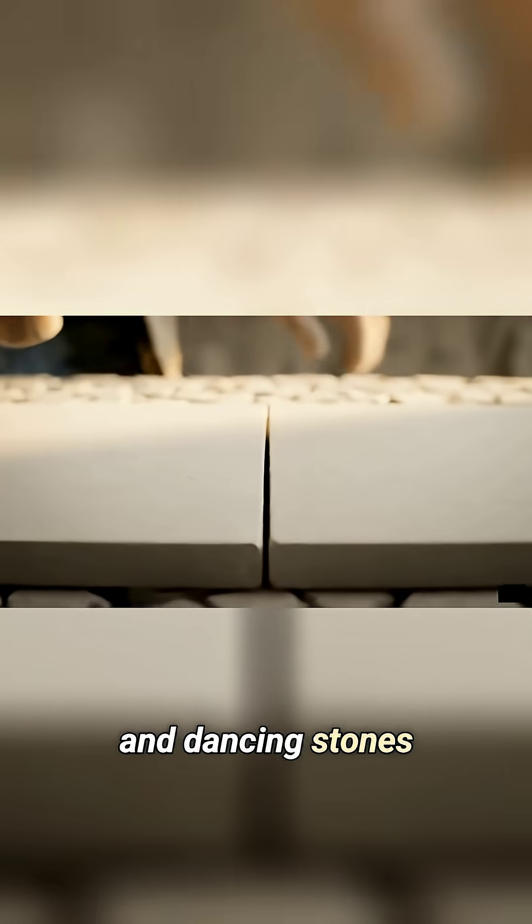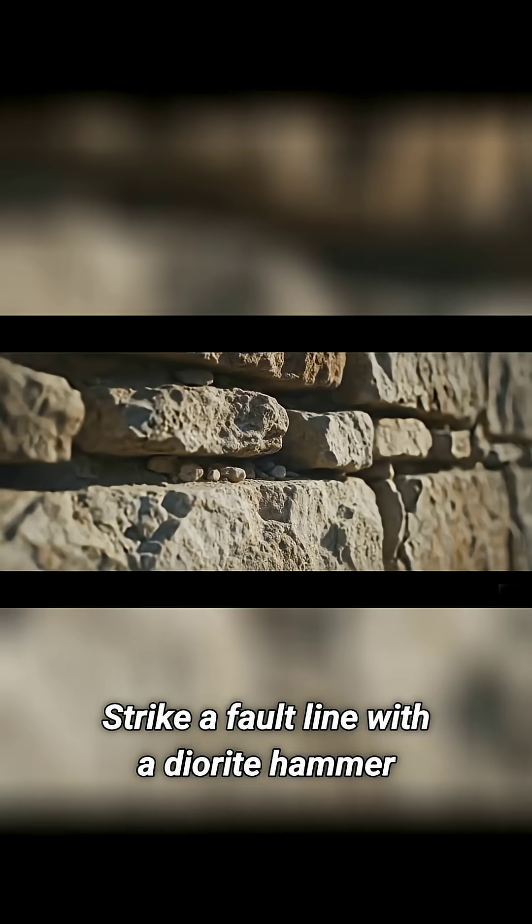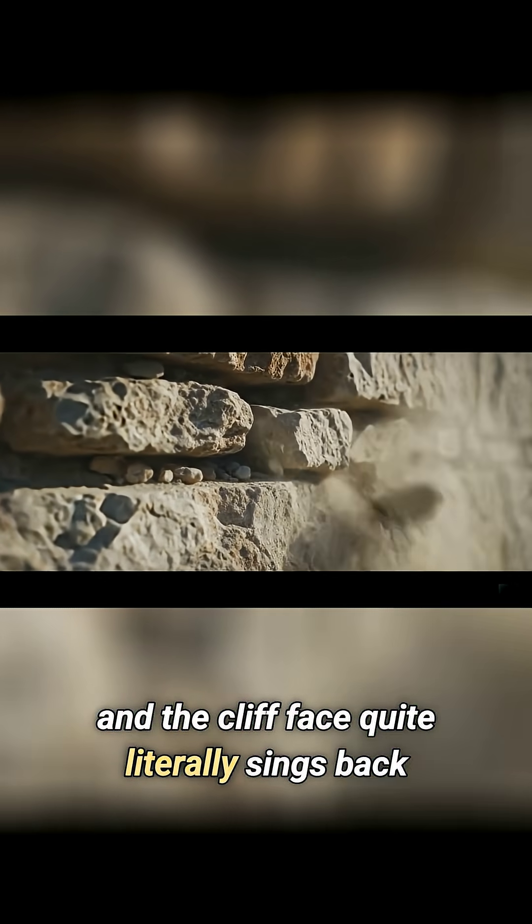Quarries, chips, and dancing stones. Instead of sawing, they listen to the rock. Strike a fault line with a diorite hammer, and the cliff face quite literally sings back, revealing its weaknesses.